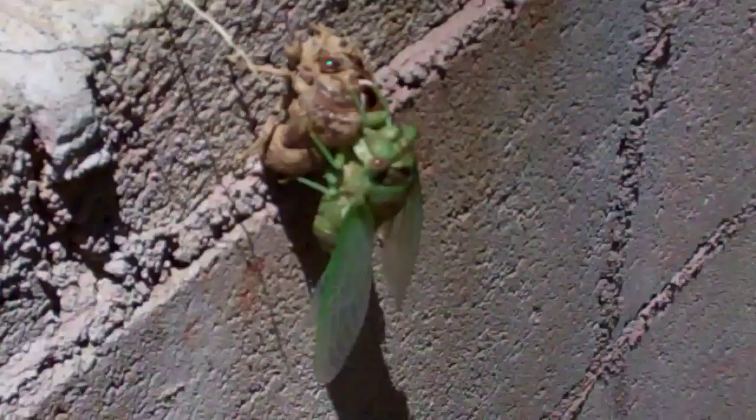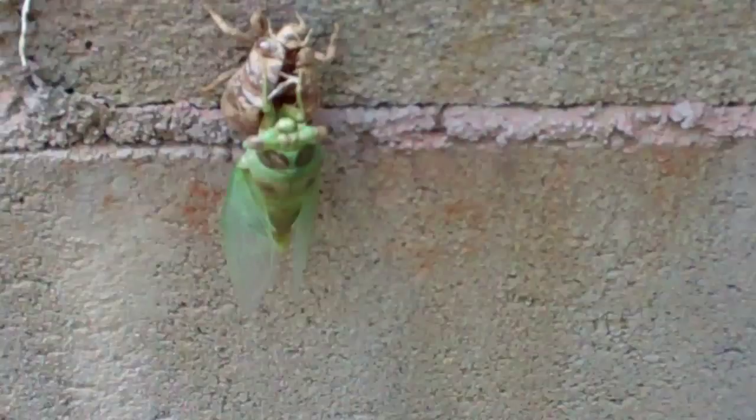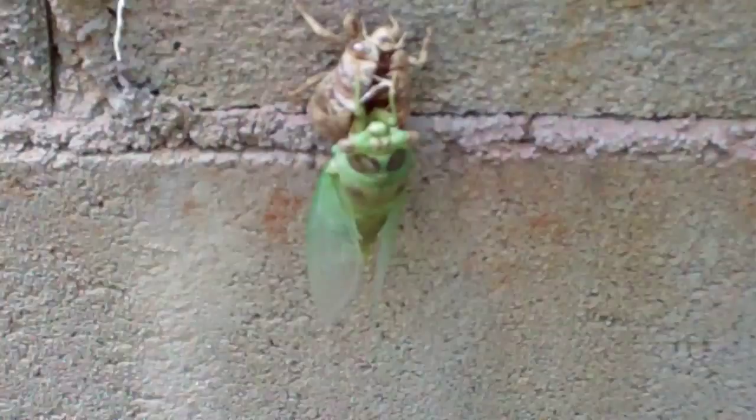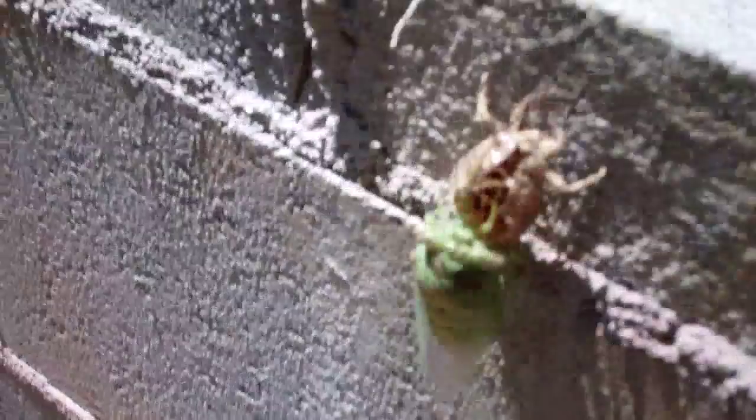Getting close to being ready to fly, it looks like. Big ugly green cicadas. And that cicada is still chilling, probably ready to take off soon. He's moved out of his shell.